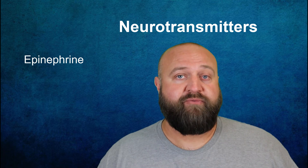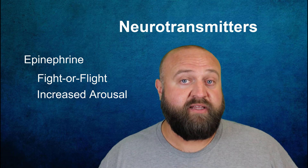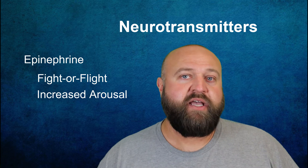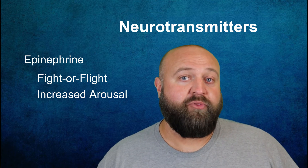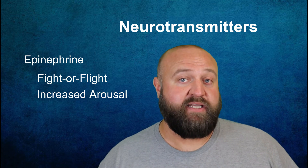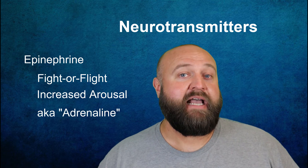Epinephrine, or norepinephrine, plays a critical role in your body's fight-or-flight response. It helps respond to threats by increasing arousal levels, which can lead to increased heart rate, breathing, blood pressure, and muscle tension. It tends to have a systemic effect that can trigger the release of many other neurotransmitters and hormones to prepare your body for a threatening situation. It's worth pointing out that epinephrine is both a hormone and a neurotransmitter, depending on where it's released. In fact, most epinephrine is actually released in the blood as a hormone, and when released as a hormone it may be called adrenaline.